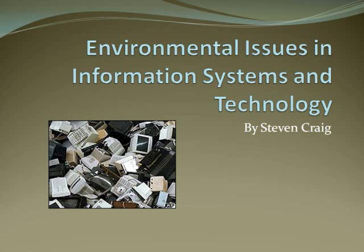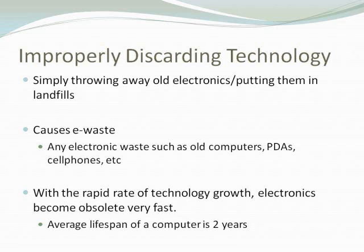I'm doing my extra credit report on environmental issues in information systems and technology, primarily the improper discarding of old and useless technology. When people improperly discard technology, they simply throw it away instead of properly recycling any old electronics that they have.